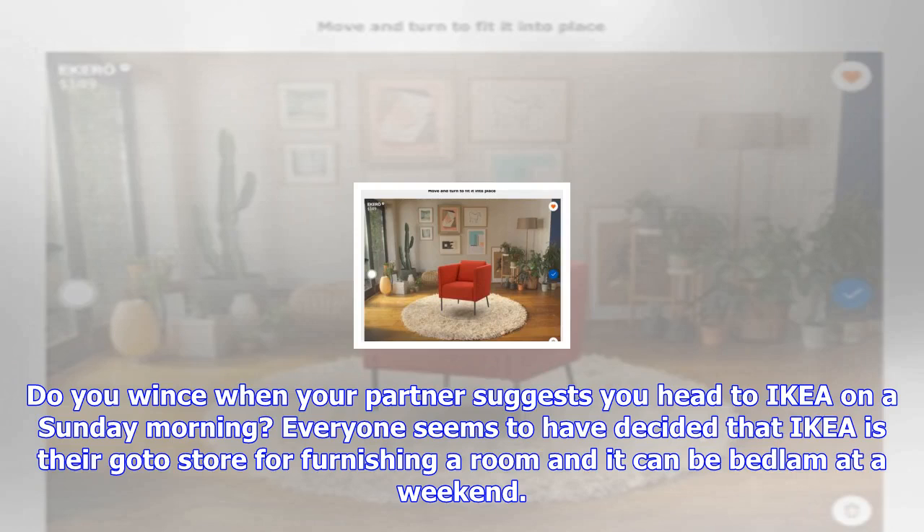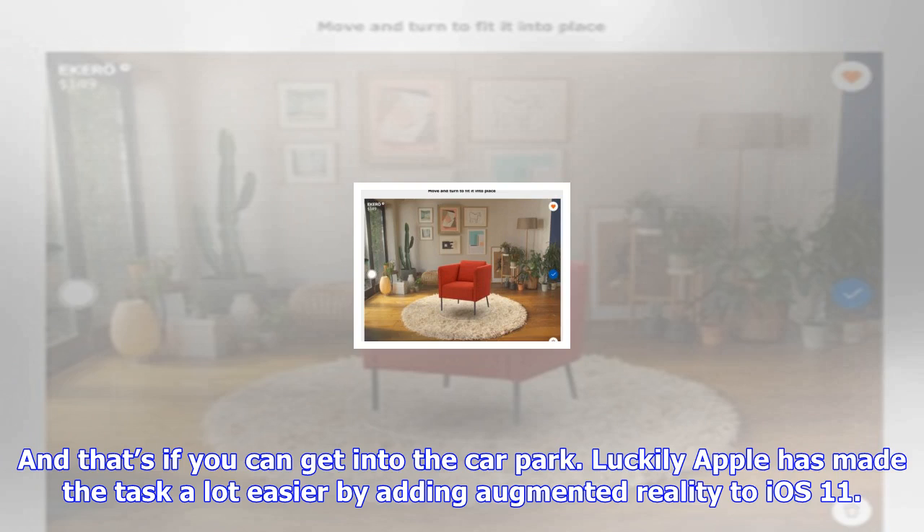Do you wince when your partner suggests you head to IKEA on a Sunday morning? Everyone seems to have decided that IKEA is their go-to store for furnishing a room, and it can be bedlam at a weekend — and that's if you can get into the car park. Luckily, Apple has made the task a lot easier by adding augmented reality to iOS 11.